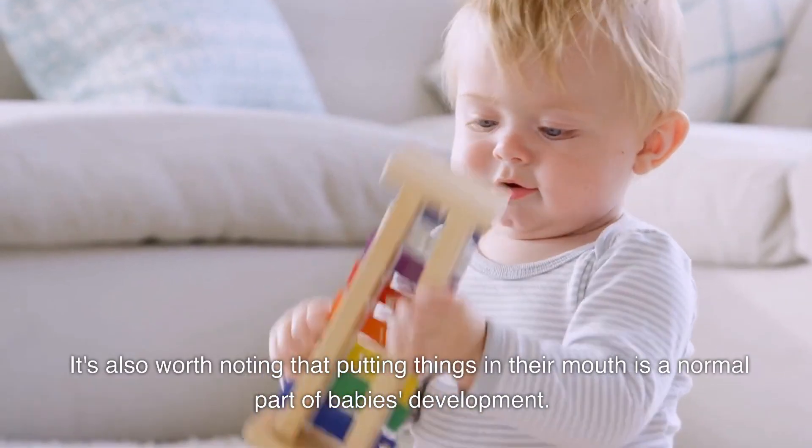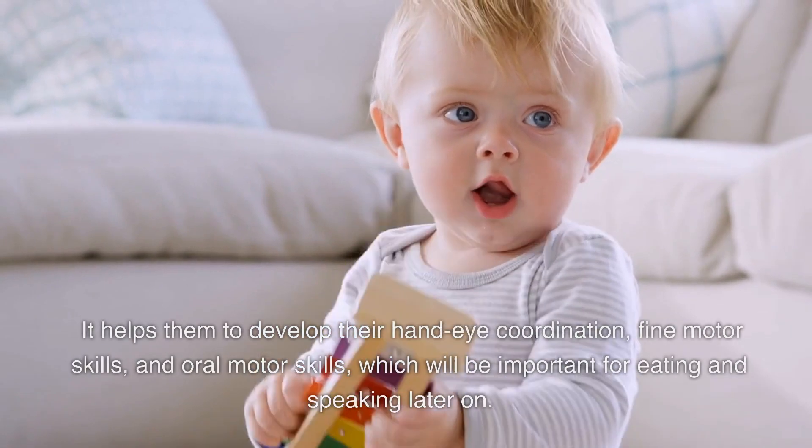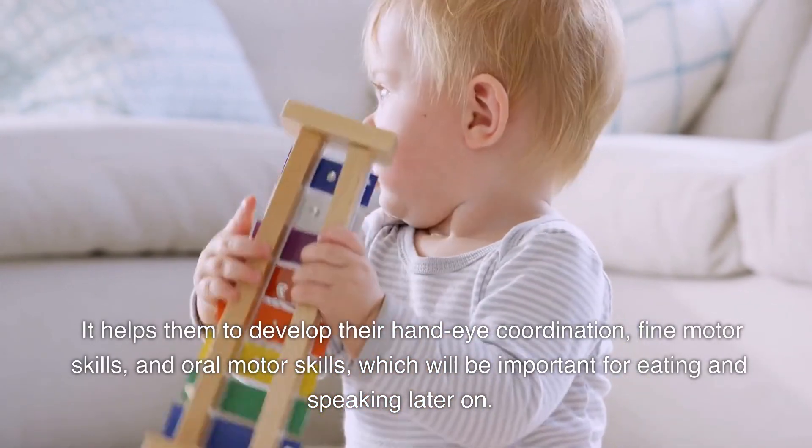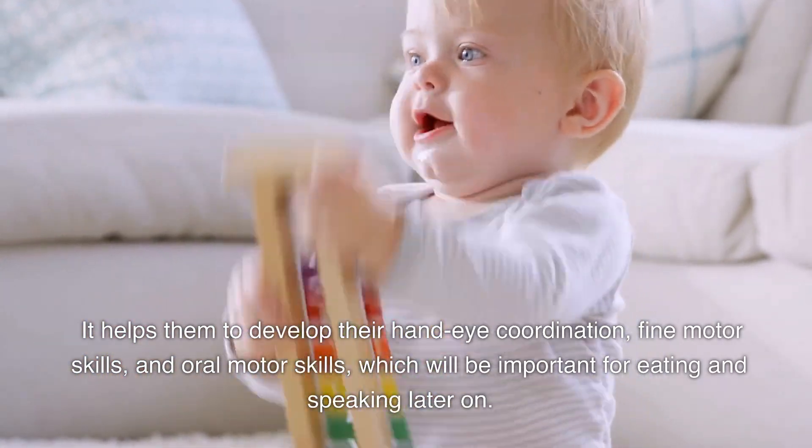It's also worth noting that putting things in their mouth is a normal part of babies' development. It helps them to develop their hand-eye coordination, fine motor skills, and oral motor skills, which will be important for eating and speaking later on.